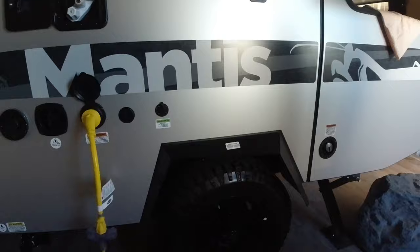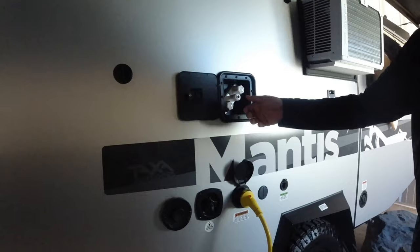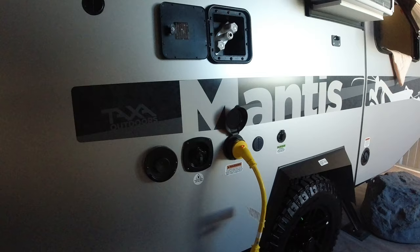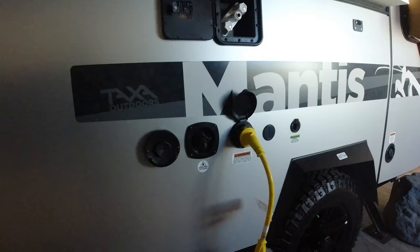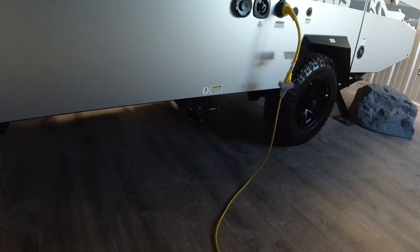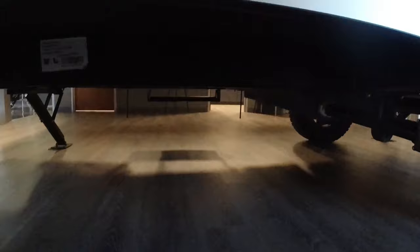The fresh water tank is actually 22 gallons, which is really good for a trailer this size. There's Zamp solar with 30-amp service running everything just fine. Outside you have a shower with a quick connect — you can add a shower tent, wash the dog, clean fish, whatever. There's also a city water inlet, Truma furnace and hot water output, and a gray water tank. No black water because it has a cassette-style toilet rather than a plumbed one.